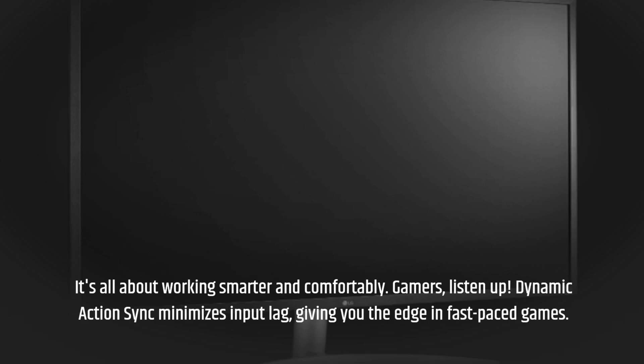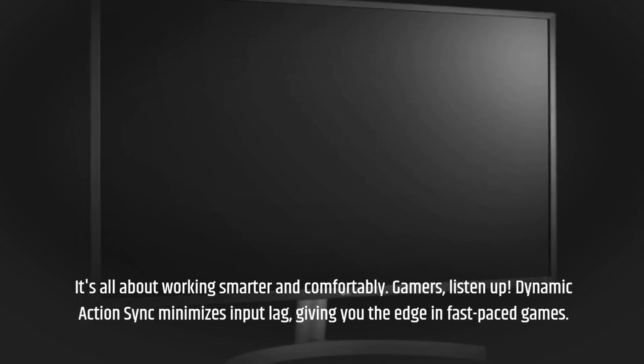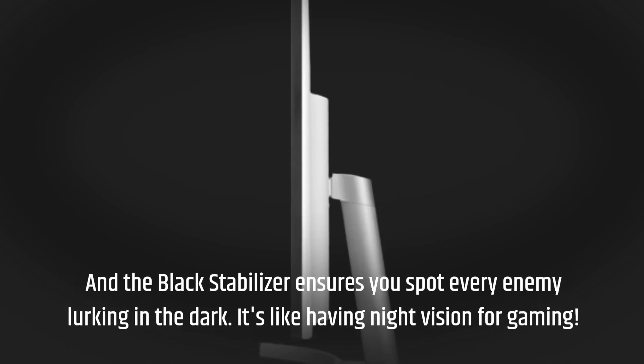Gamers, listen up. Dynamic Action Sync minimizes input lag, giving you the edge in fast-paced games. And the black stabilizer ensures you spot every enemy lurking in the dark. It's like having night vision for gaming.